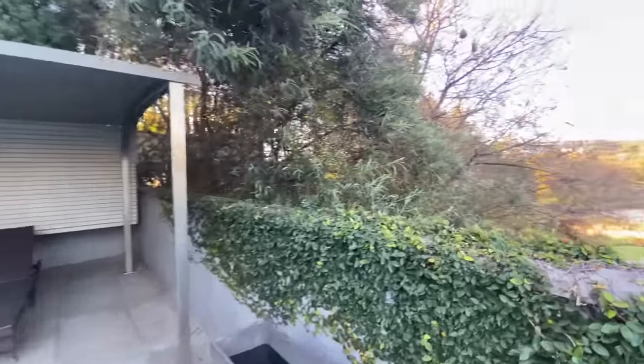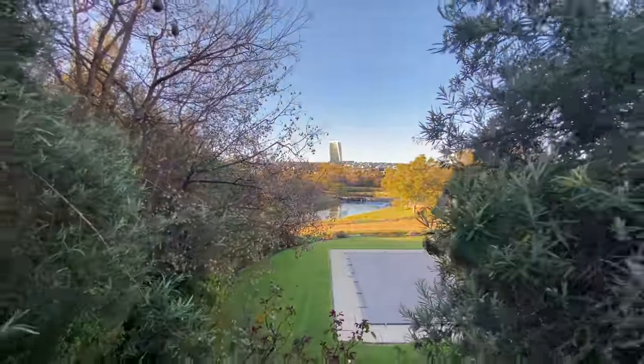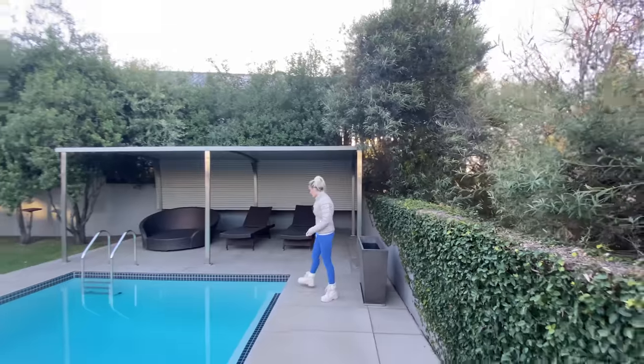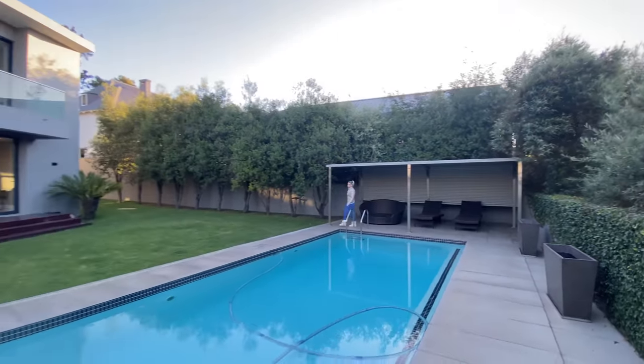This is lovely. Number one, for some shade if you're feeling a bit warm. And number two, it's privacy from your neighbors. You'll see that this house is extremely private — no one can see in. It's just a really, really beautiful home.